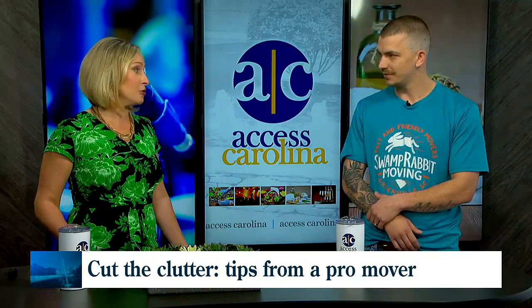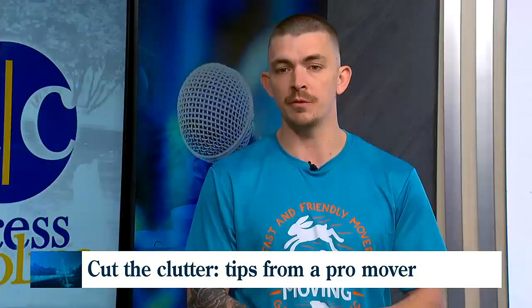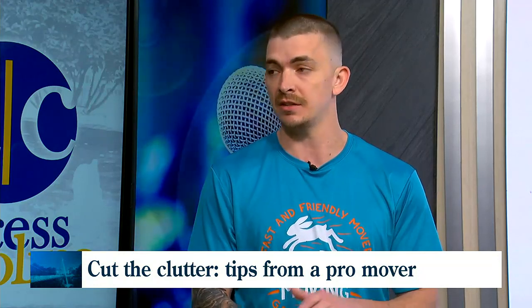You believe in a hard and fast rule about clothes that don't fit too. What's your philosophy there? If they don't fit you, go ahead and get rid of them and donate them. There are a lot of people out there who could use them, that can wear them, that is their size. Just go ahead and donate them to a great cause.